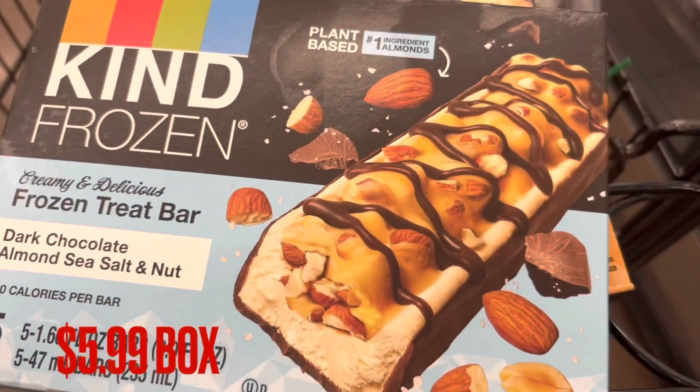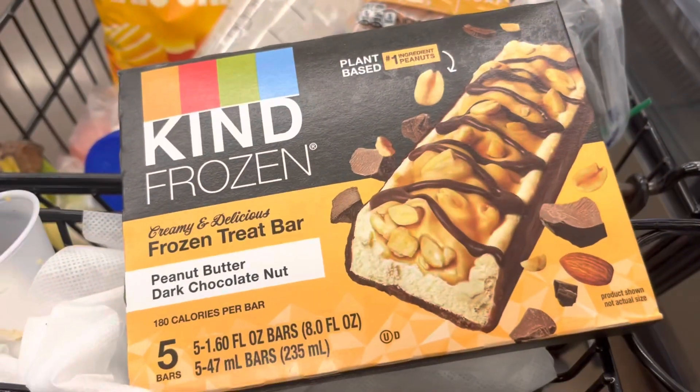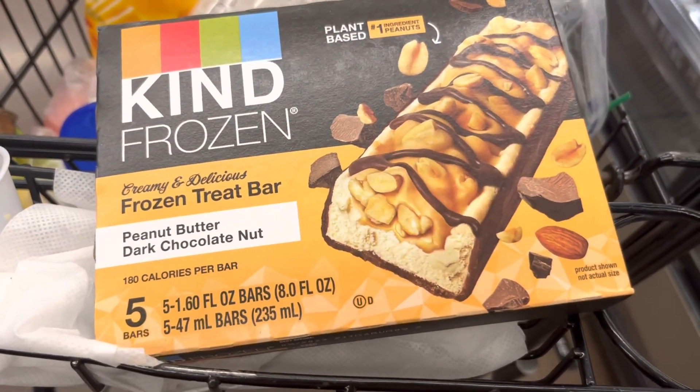I think I'll get some of these Kind Frozen bars — Dark Chocolate Almond Sea Salt and Nut for $5.49, and the Peanut Butter Dark Chocolate Nut.